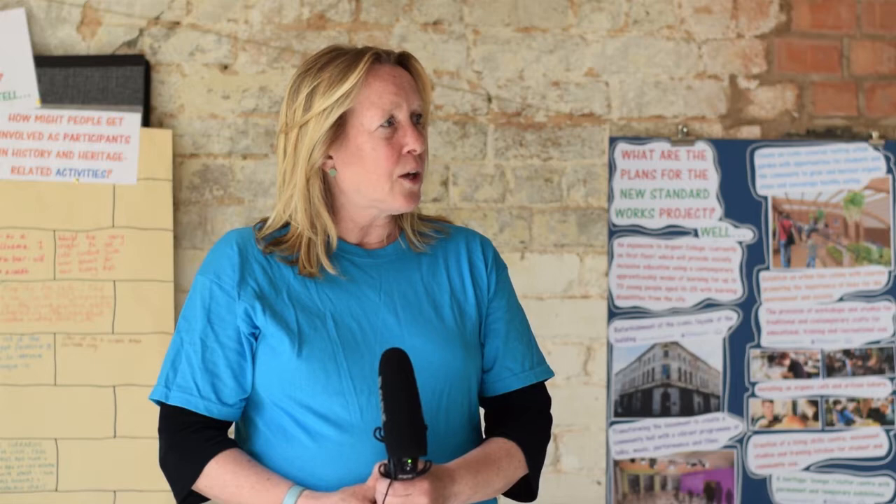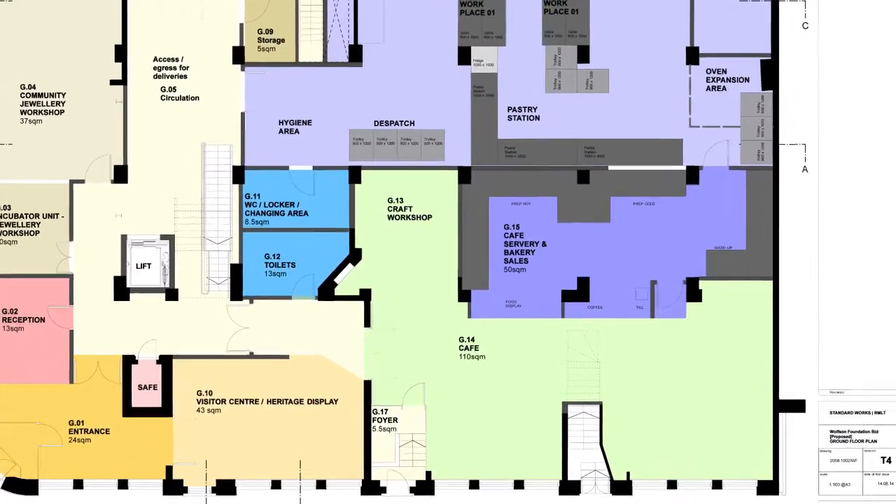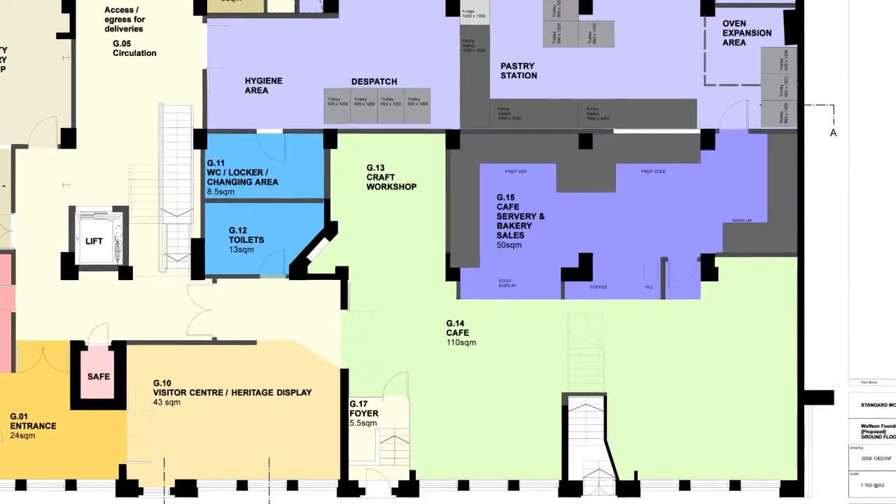On this floor, the ground floor where I'm standing now, we're going to have an artisan bakery, a training kitchen and community workshops, and a lovely cafe for local people. With the cafe there'll be a heritage lounge which is really exploring the whole heritage of this area.